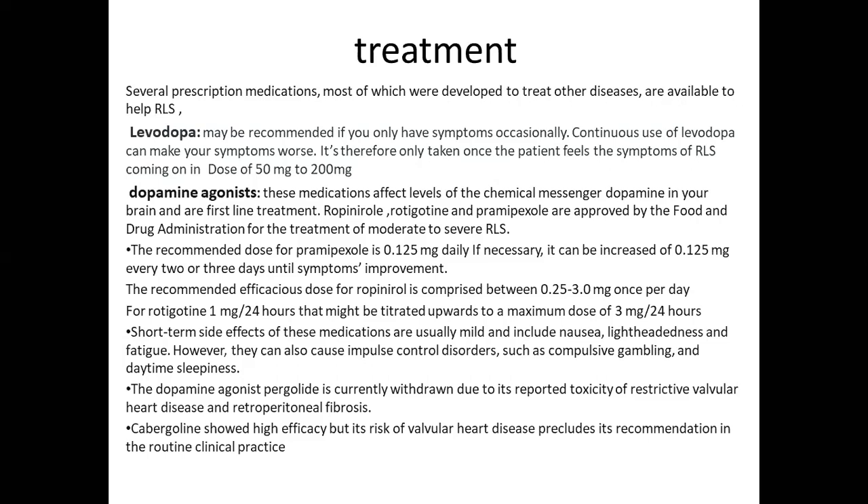Ropinirole, rotigotine, and pramipexole are approved by the FDA for treatment of moderate to severe RLS. The recommended dose for pramipexole is 0.125 mg daily, which can be increased by 0.125 mg every two or three days until symptom improvement. The recommended efficacious dose for ropinirole is 0.25 to 3 mg once per day, and for rotigotine, 1 mg every 24 hours, which may be titrated upward to a maximum dose of 3 mg.